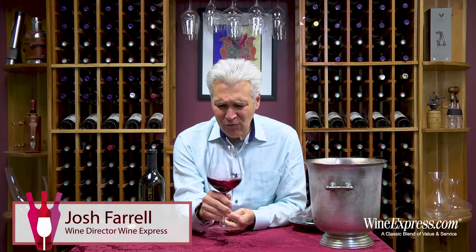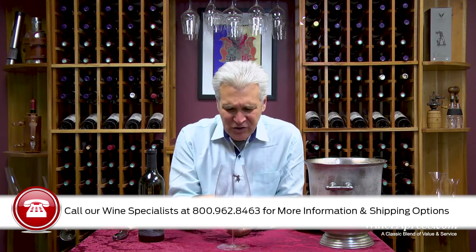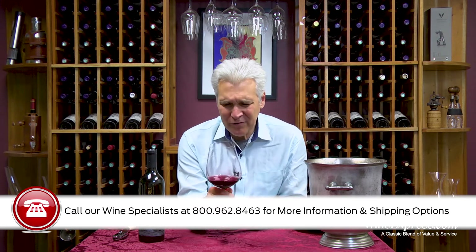Fruit hits you right up front. Got a lot of nice black cherry on this, even some sweeter notes like a little bit of raspberry. Then the backbone sort of kicks in — get a little bit of chewy tannin sort of framing it.